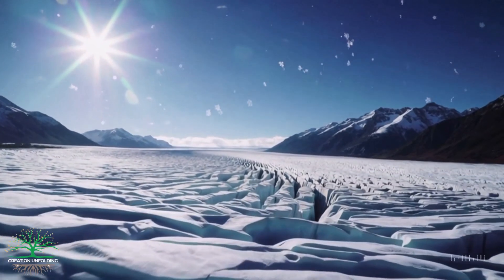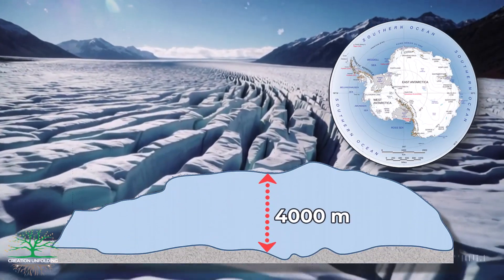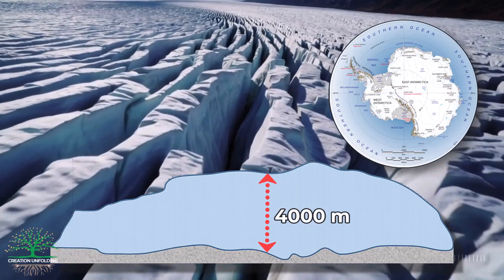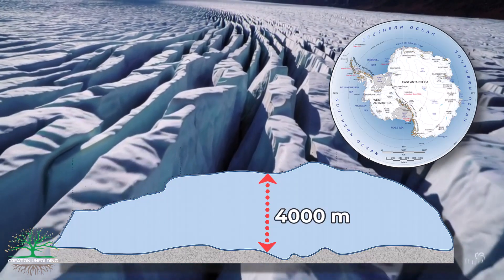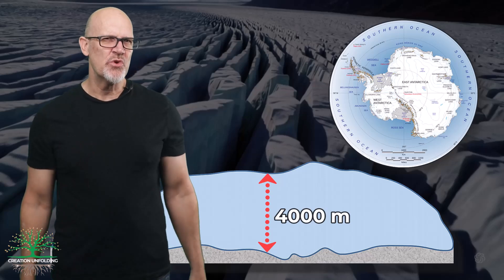The thickest glaciers on Earth are found on Greenland and Antarctica, and can have thicknesses of ice as great as 4 kilometres, or 2.5 miles thick. So, how long could it take for that much ice to accumulate?